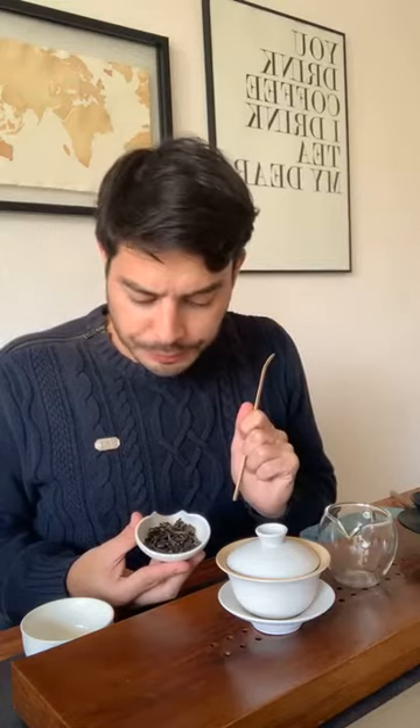Formosa is the old name for Taiwan. When the Portuguese first came to Taiwan, they saw this island and thought it was so beautiful that they called it Formosa — meaning 'beautiful' in Portuguese.